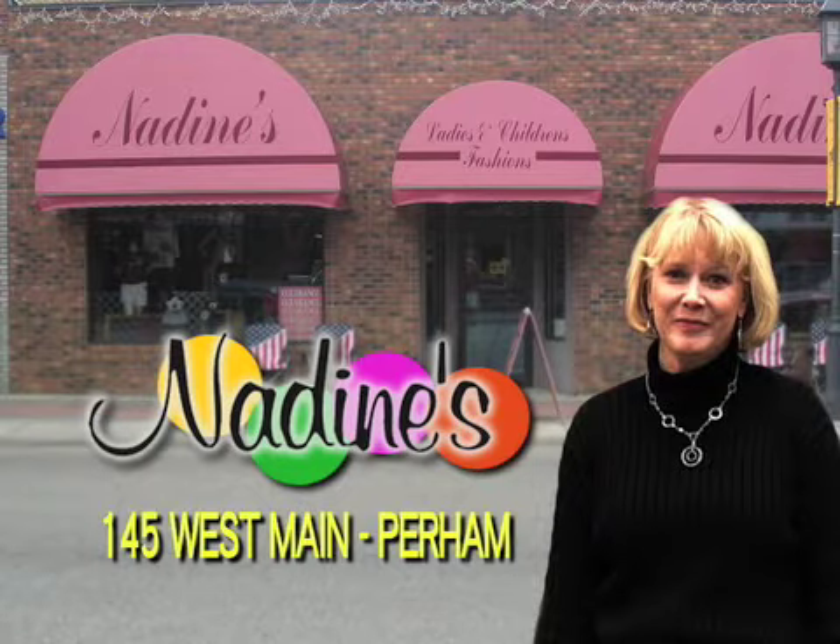Nadine's is blowing the lid off fashion and service. Nadine's has cutting edge fashion from Tribal, Woolrich, Liz Claiborne and more. Plus, Nadine's is your headquarters for Brighton jewelry and accessories. Nadine's in Purim.